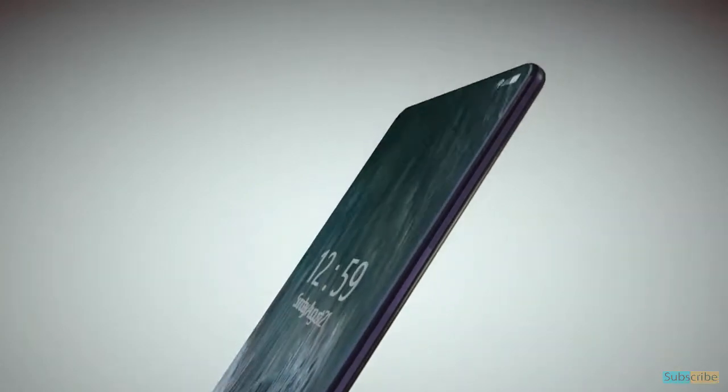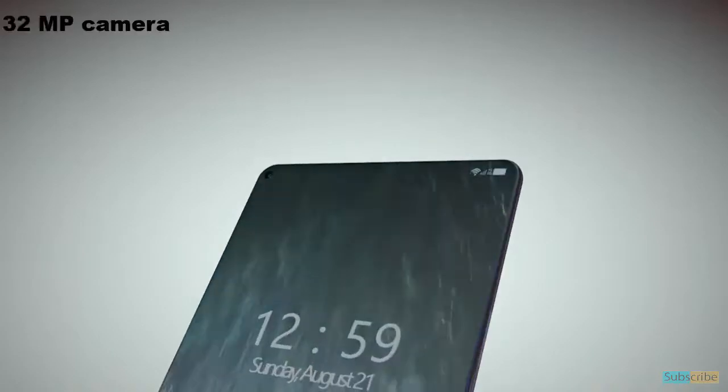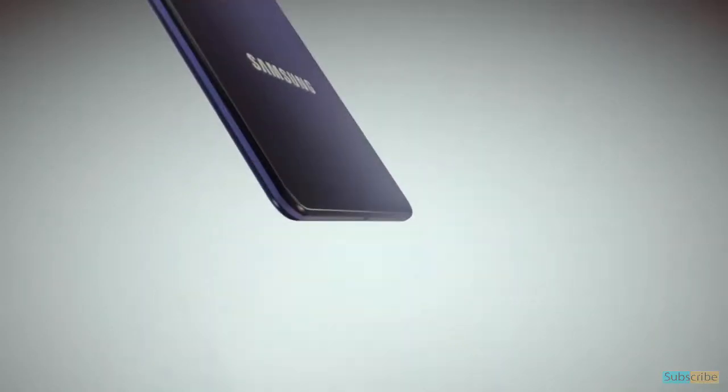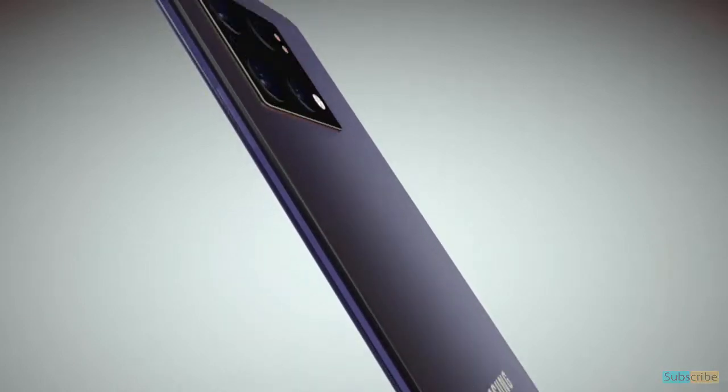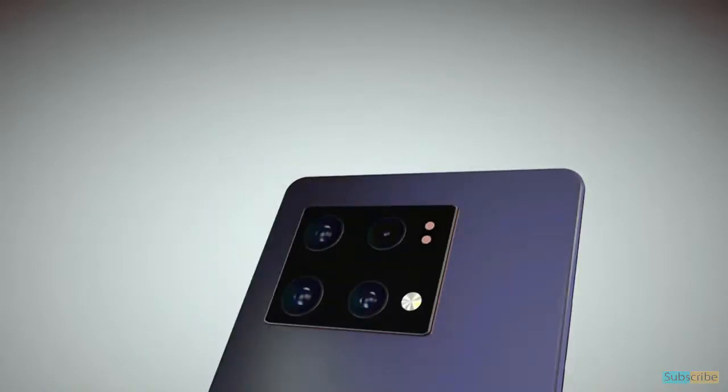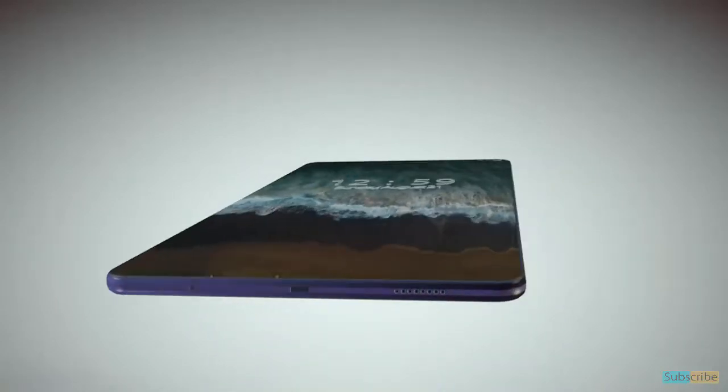On the front, the Samsung Galaxy A74 5G is expected to come with a 32 megapixel camera for selfies and video chats. This smartphone will feature a dual SIM slot and a 3.5mm headphone jack with active noise cancellation and a dedicated mic.